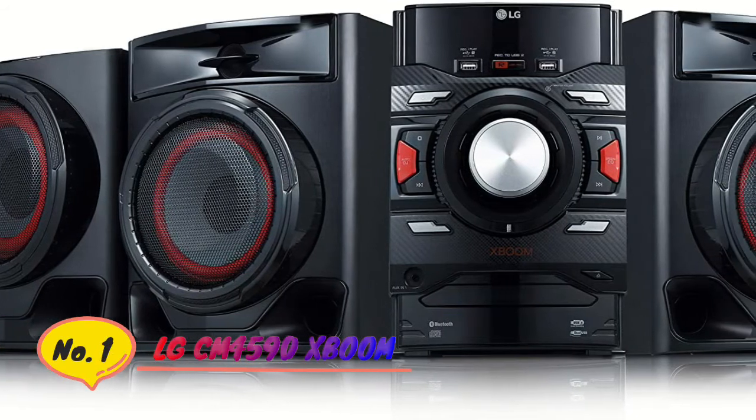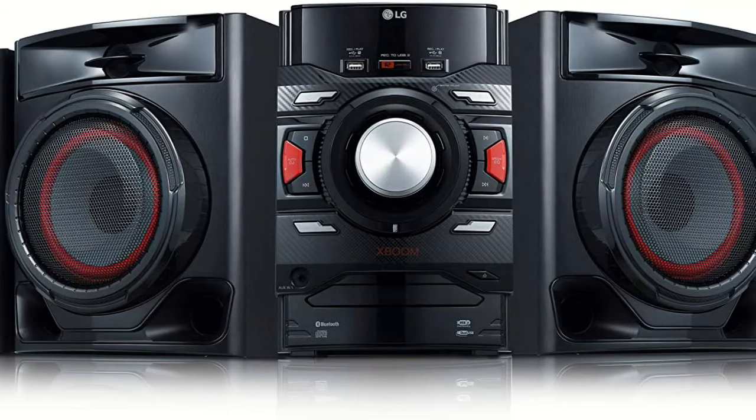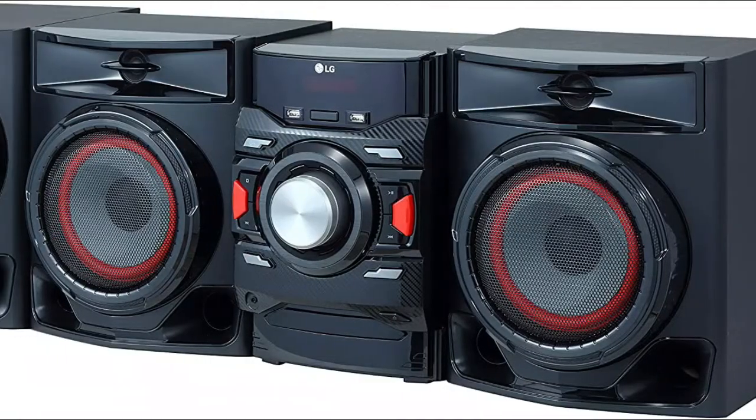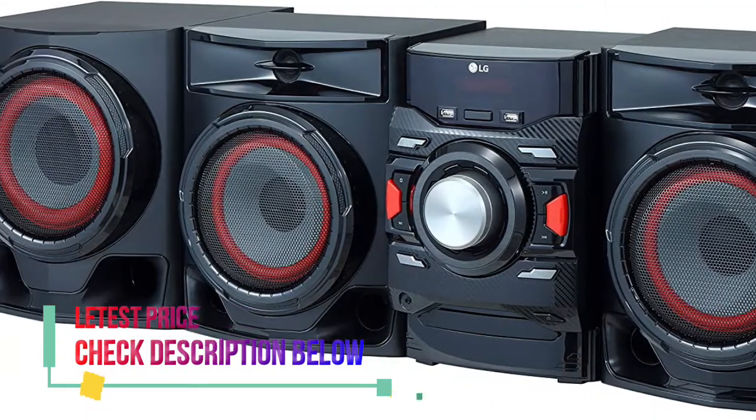Number 1: LG CM4590. Bluetooth Connectivity. FM Radio Tuner. USB to USB Recording. 700W total power. CD Player.